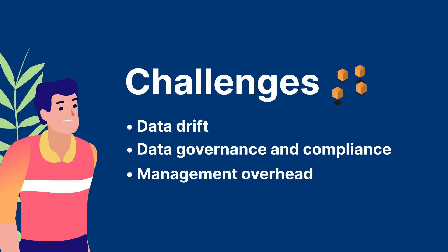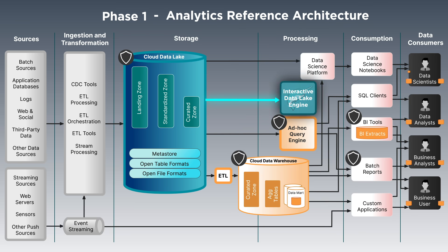Organizations use Dremio every day to address these challenges. The first phase of the journey is simply to introduce Dremio to the environment and begin migrating workloads. The lowest hanging fruit to migrate first are BI dashboards, ad hoc workloads, and data marts.